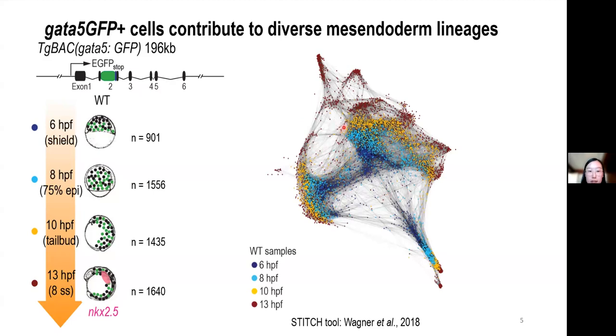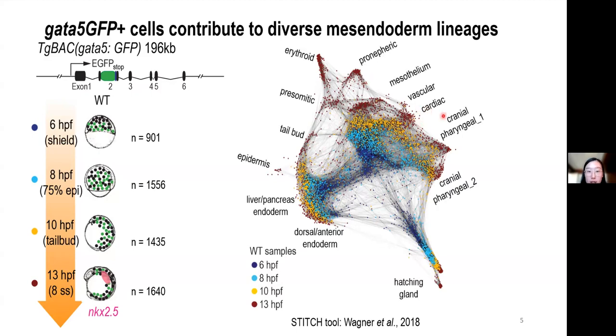Within the graph, we can see the progression of these cells and the formation of branches and different branching tips. Using established markers, we observe a huge heterogeneity at 13 hours post-fertilization, including the cardiac progenitor population and many other mesoderm and endoderm cell types. This indicates a broad spectrum of lineages that arise from early GATA5-expressing cells.